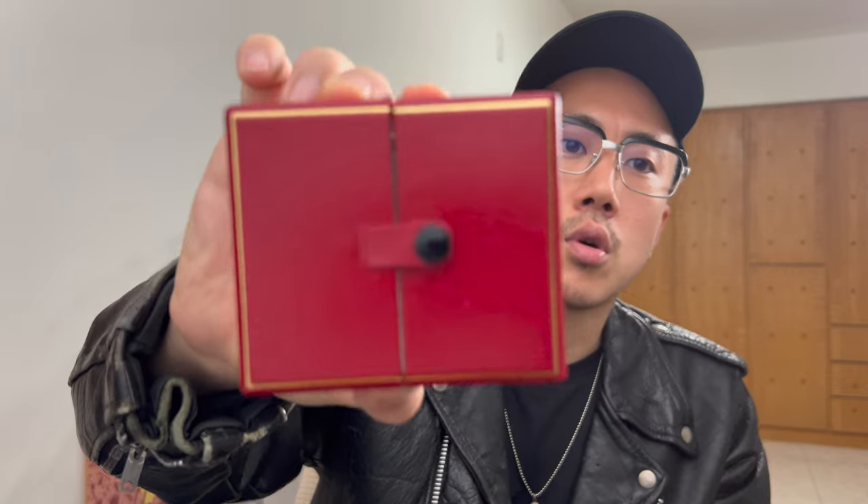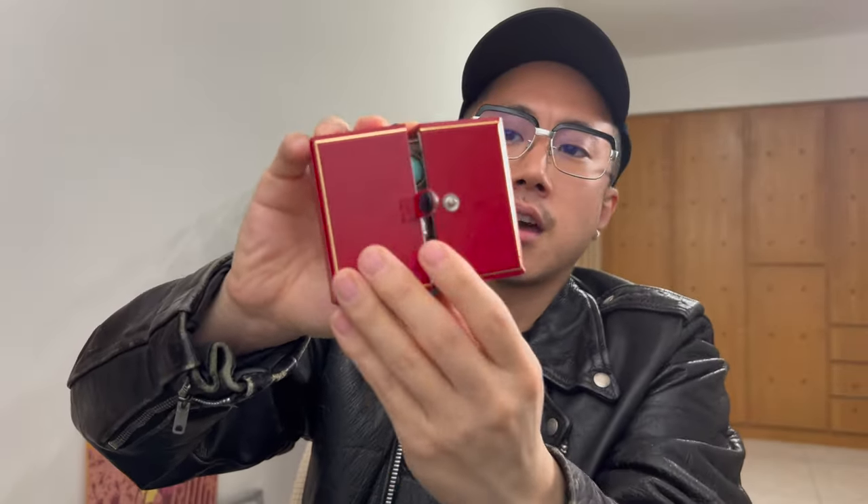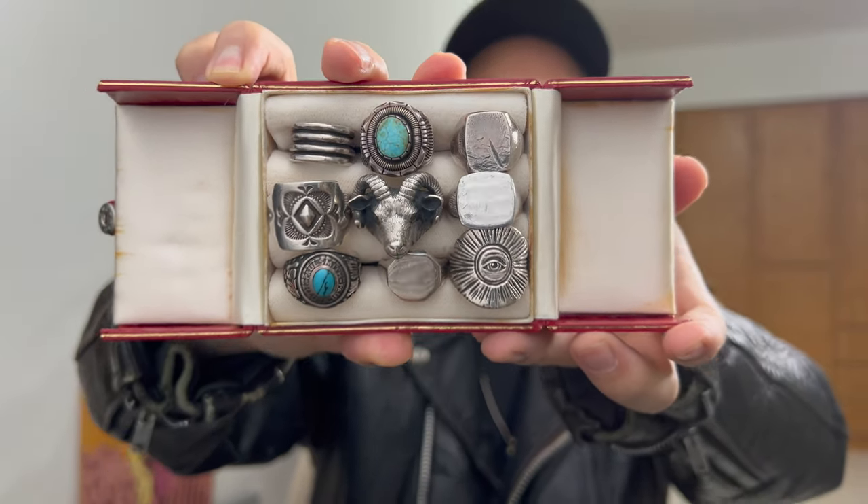Without further ado I'm gonna show you my ring collection. This is the box that I keep most of my rings in. I have a bunch of jewelry, but yeah this is some of my jewelry collection. Most of these are turquoise and sterling silver. I'll start off by showing you some of the more everyday ones that I wear and then get into the more statement pieces. I'll start off with four of my favorite pieces.